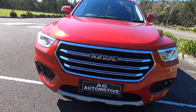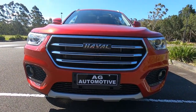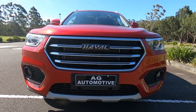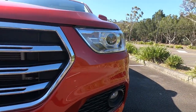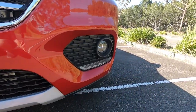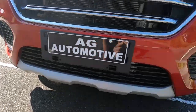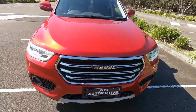So let's have a look at this one. At the front here we've got the bold chrome grille with Havel written in the middle. You've also got these LED headlights, which do a really good job of lighting up the road, and some nice fog lights there as well.